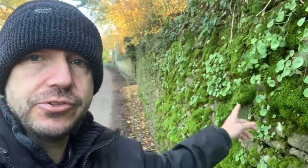Hi, it's Carl here from selfsufficienthub.com and we're out foraging again. It is December 2019 and we've come across this wall which is just laden with a fantastic wild edible — this is navelwort.